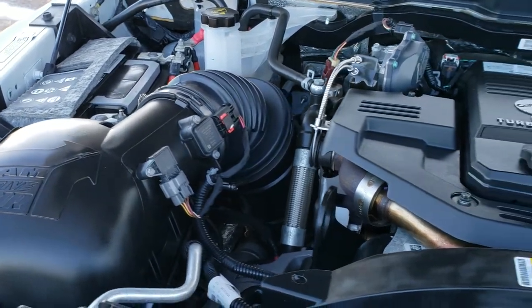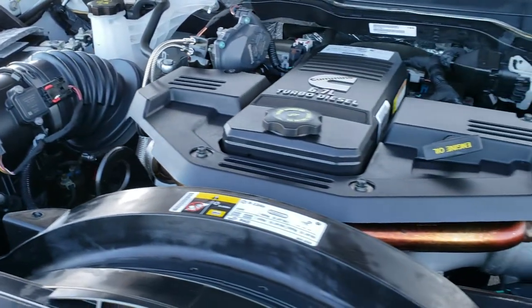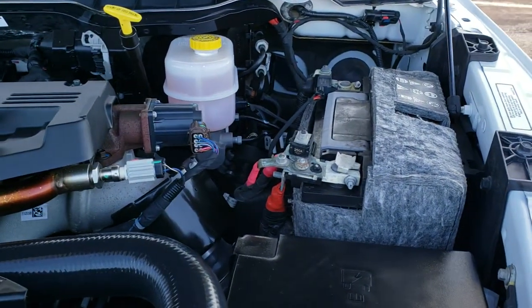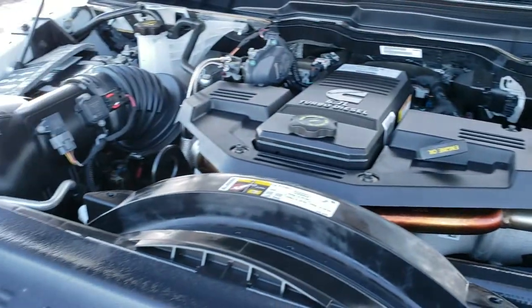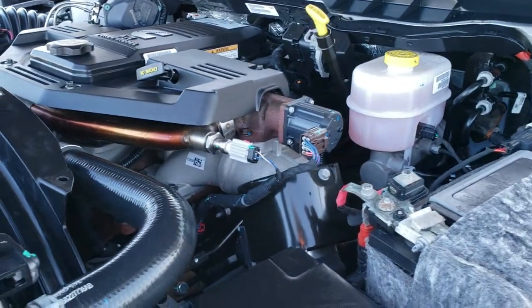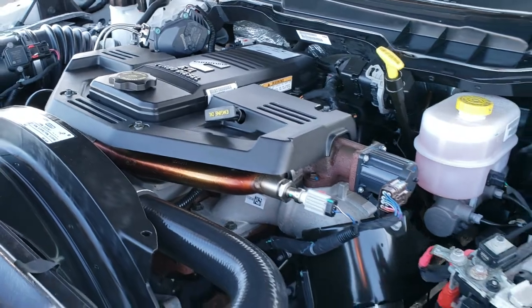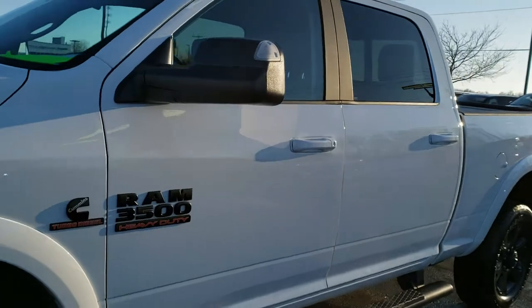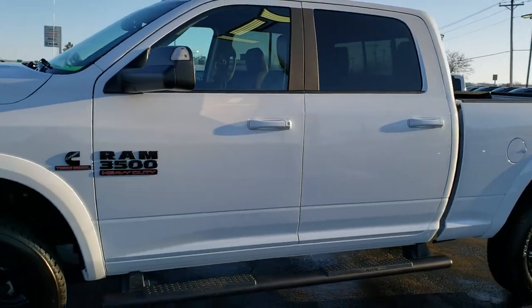Under the hood we have the 6.7 liter Cummins diesel paired up with the Aisin heavy duty transmission. The engine bay is very clean and runs very smooth. This truck has been fully safety inspected by our service shop, has a fresh oil and filter change, all fluids have been checked and topped off, and the truck has been gone through mechanically 100% and is 100% ready to go.